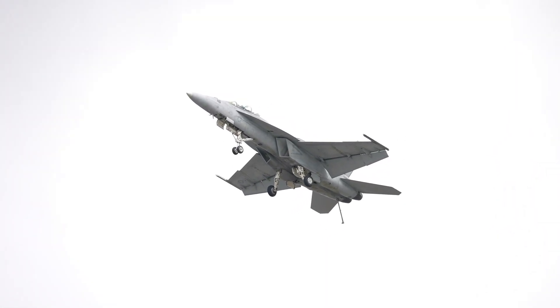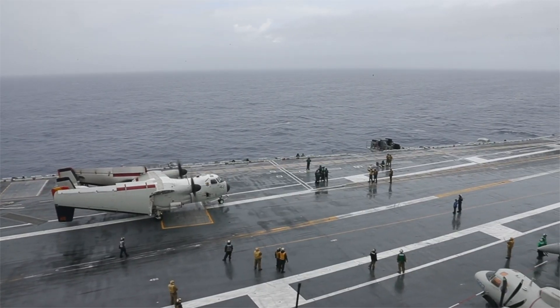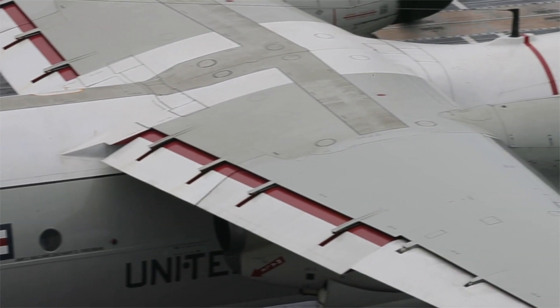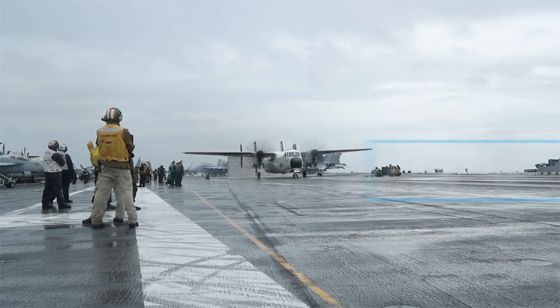Here, we'll explore the top five aircraft in the U.S. Navy, delving into their roles, costs, specifications, and unique contributions to modern warfare. Each of these machines represents the pinnacle of engineering and design, blending cutting-edge technology with decades of operational experience. Together, they form the backbone of naval aviation, supporting missions across every domain — air, sea, and land.